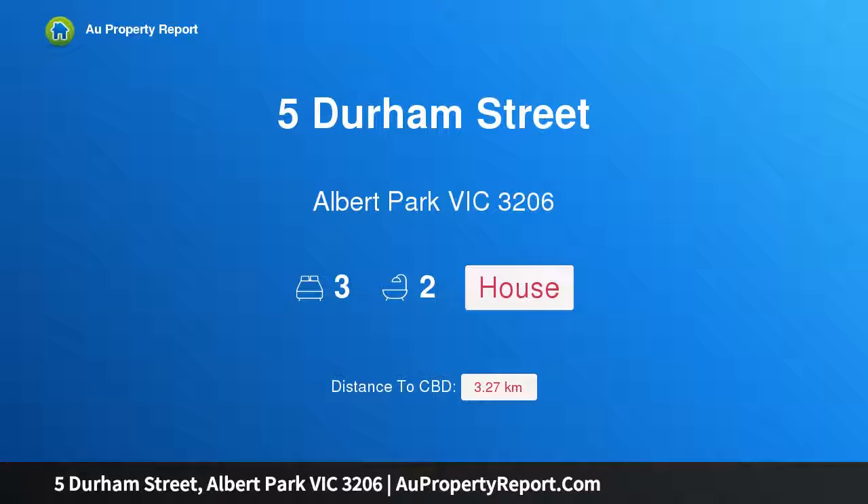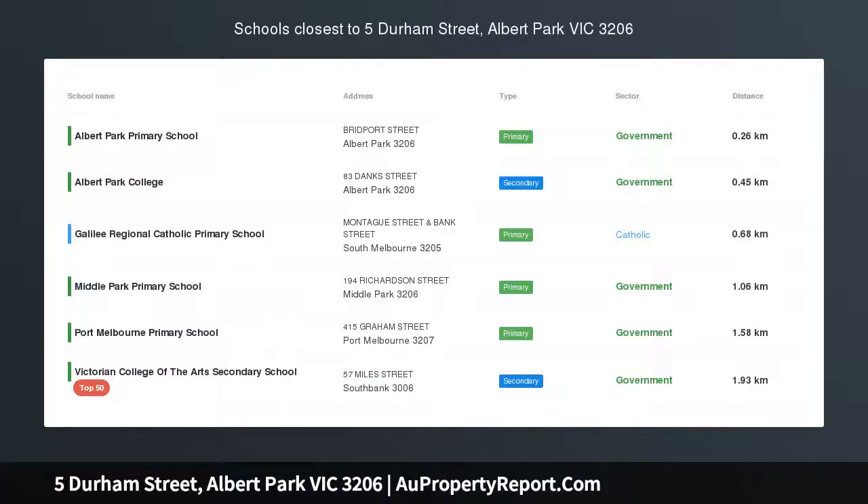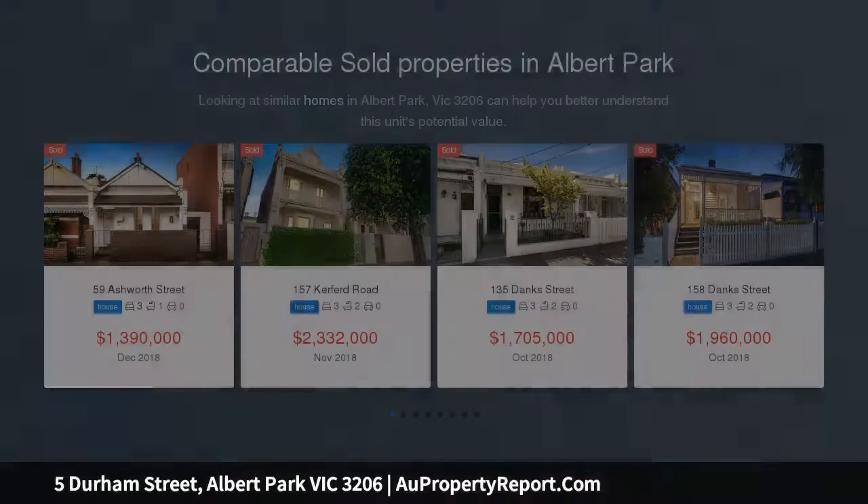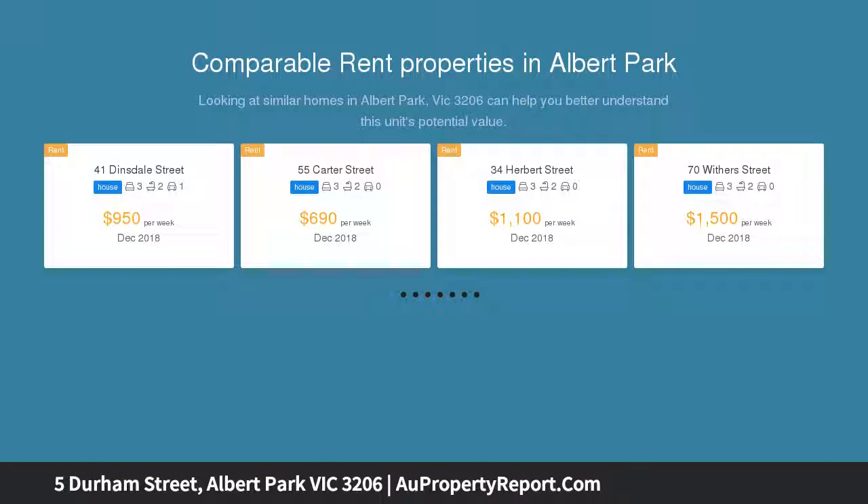I am glad to introduce Property 5 Durham Street, Albert Park, Victoria, 3206 — period charm in a perfect location. Instantly alluring, this superbly presented two-storey Victorian home is sure to impress with its exquisite period detailing, low-maintenance lifestyle and unbeatable location.